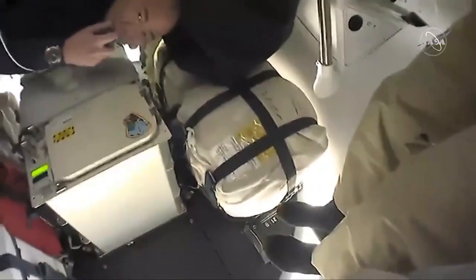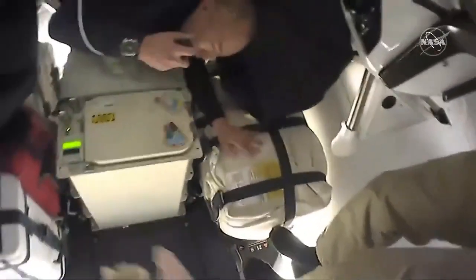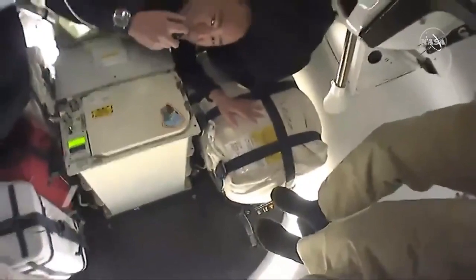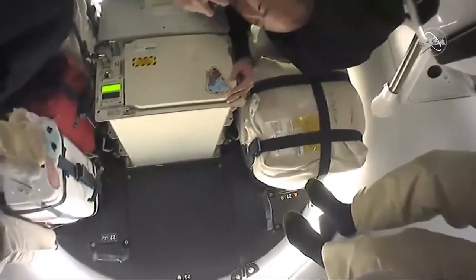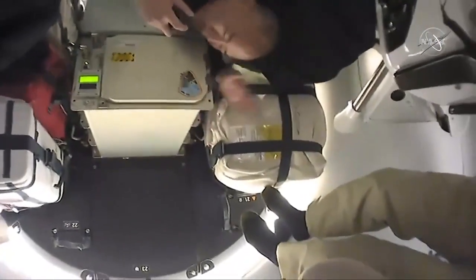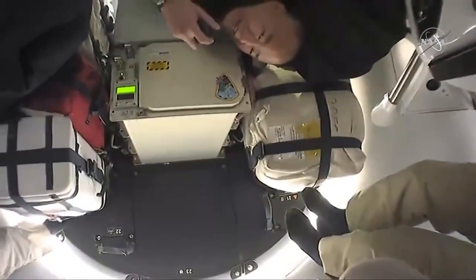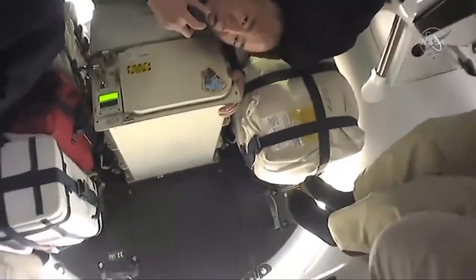This is also very important — this is the storage area for the EVA equipment when we go up. And this is actually a powered payload. It is now powered, and it's like a refrigerator — which holds ice cream. No, no — science material. Science material for the ISS. That's the vast storage area underneath our seat. Now I'm going to turn over to Shannon.